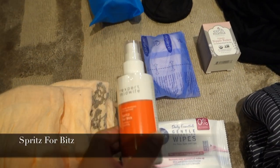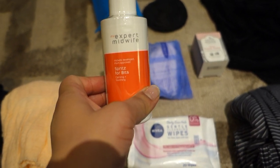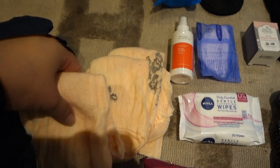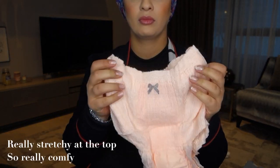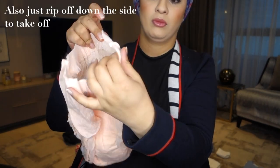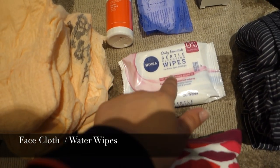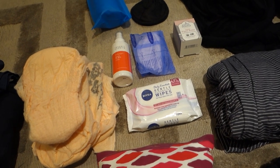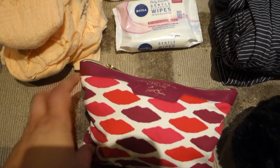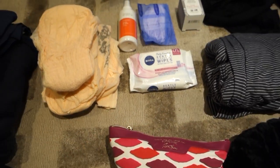My must-have product is the Expert Midwife Spritz for Bits, which is great for post-birth healing — I'll use it straight after birth. For postpartum bleeding I don't use pads; I use these Always disposable underwear — really helpful, saves faffing around with knickers. I've also got gentle water wipes to freshen up and take off any makeup, and then my makeup bag which has toiletries and makeup in it.